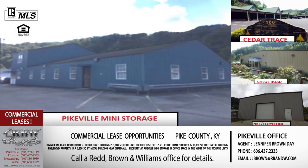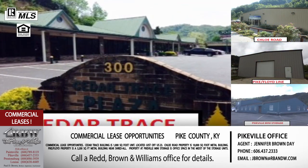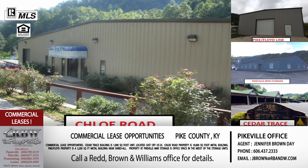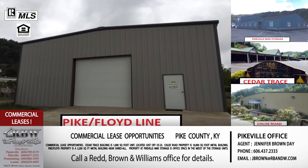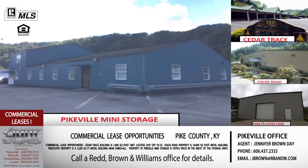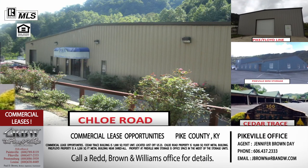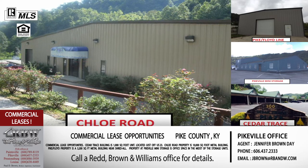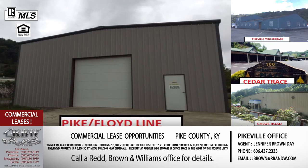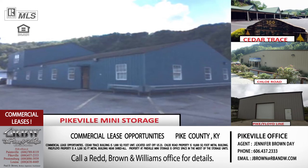The fourth lease opportunity is inside the Pikeville Mini Storage complex, within the city limits of Pikeville. It's about 4,000 square feet of space that can be divided into two units or stay as one — however works best for your needs. This won't work if you need a storefront since you're not on any traffic, but it would be great for accounting offices, attorneys, or similar businesses needing 10 to 12 offices and a lot of employees.